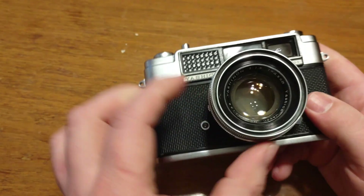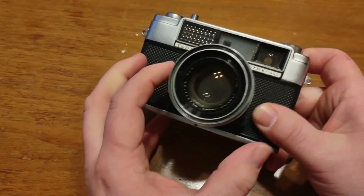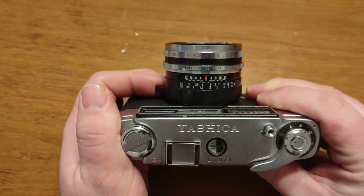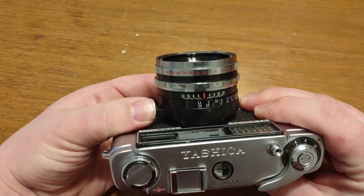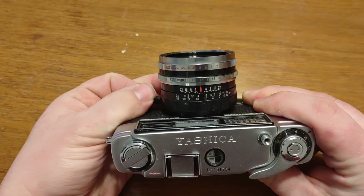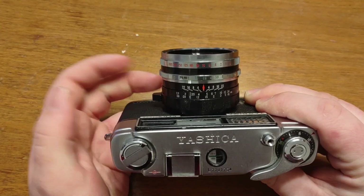Going over some features of this one, it's got a 4.5cm lens — or 45mm, if that's what you prefer. It's got a focus ring that goes from 0.8m to 10m, which is a pretty wide range. You can get a really nice sharp focus, especially on portraits. I really like it.